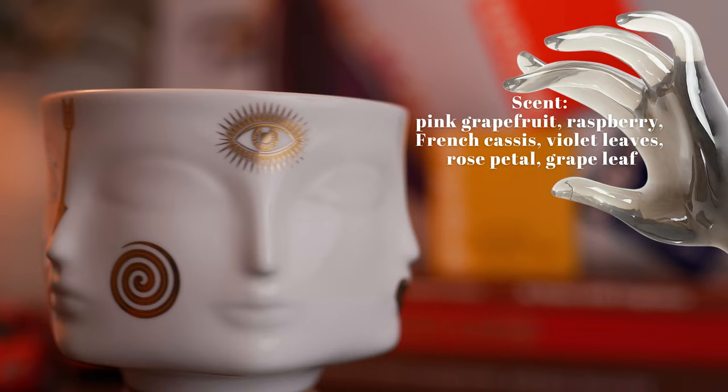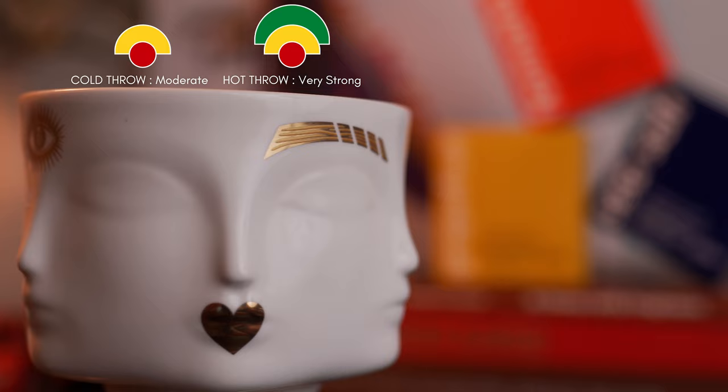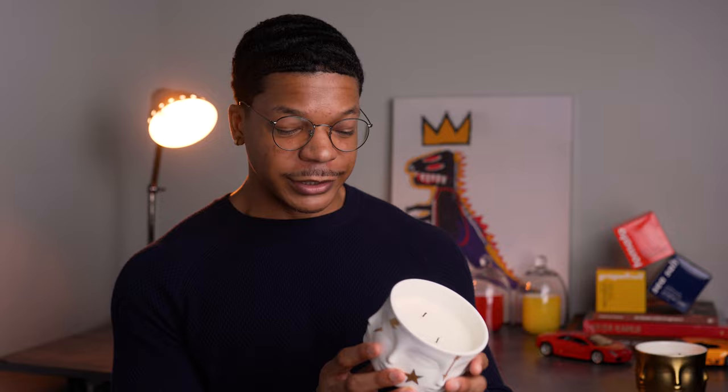I still prefer the scent of the Muse Dora candle, but Gilded Muse still provides a luxury aroma. It's funny because I love my citrus candles, which is what this one is — it just doesn't hit like Muse Dora. The scent is still amazing though. You get the prominent note of pink grapefruit mixed with raspberry, French cassis, violet leaves, rose petals, and grape leaf. There are a lot of fresh bright notes — citrus from the pink grapefruit up front, with fruity nuances that aren't strong, since grapefruit itself is a pretty prominent note. It's a light fruitiness with a touch of sweet. The performance is about the same as the other, with a moderate cold throw, but the hot throw is a little stronger than Muse Dora, which was already a very strong performer.